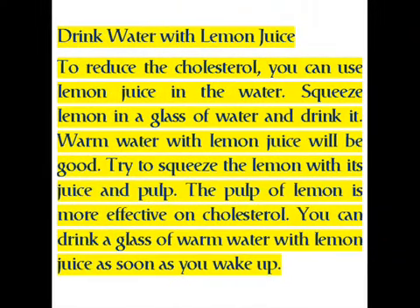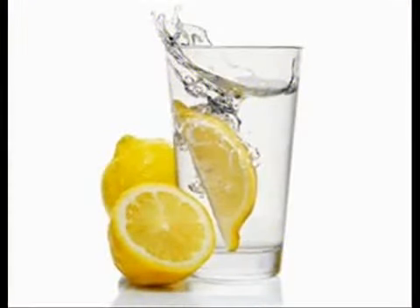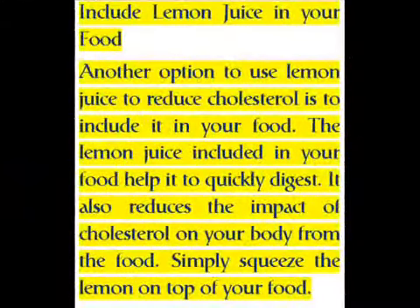To reduce cholesterol, drink water with lemon juice. Squeeze lemon into a glass of water and drink it warm. Try to squeeze the lemon with its pulp, as the pulp of lemon is more effective on cholesterol. You can drink a glass of warm water with lemon juice as soon as you wake up.